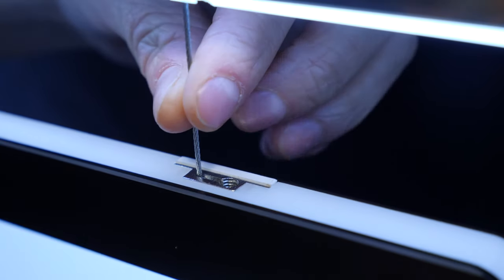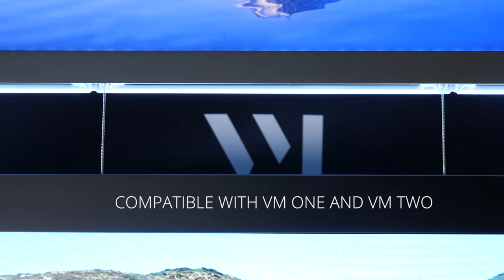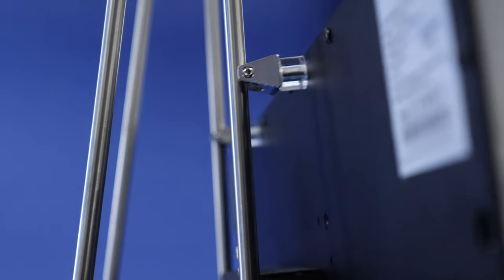It is fully compatible with the entire VM1 and VM2 systems and their fixtures. Indoors, the Light & Play can be fixed to the wall with the VM wall mount and is compatible with the VM stand system.